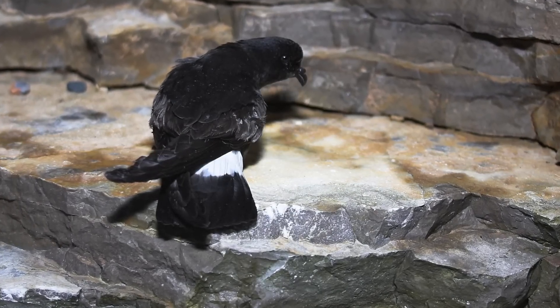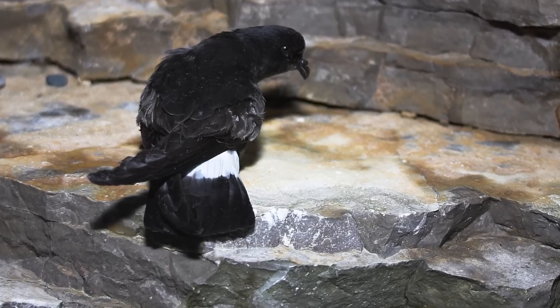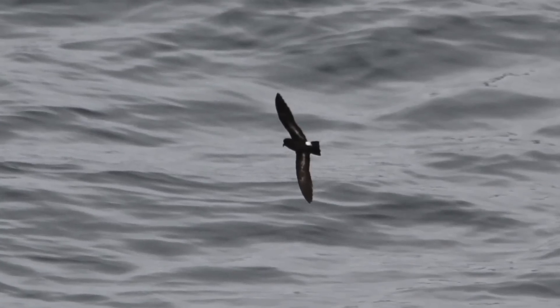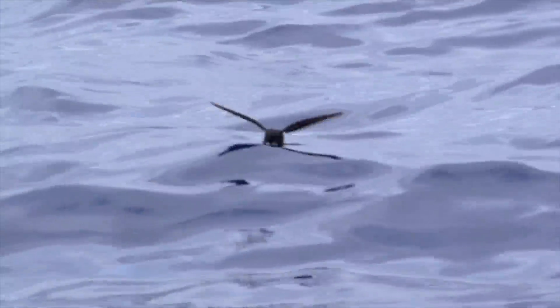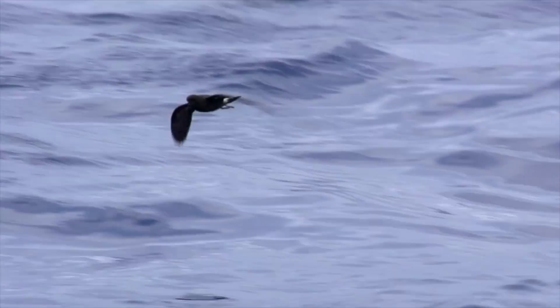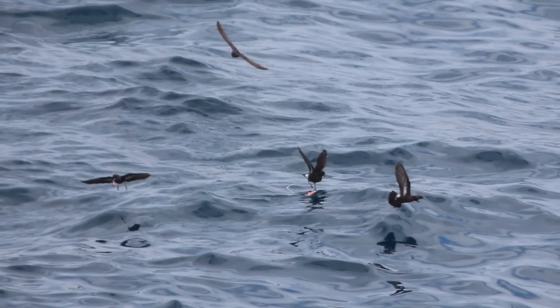Storm Petrel is fractionally larger than a House Martin, but confusion can arise due to the all-dark uppers with a white rump. Other than the rump, however, Storm Petrel is dark underneath as well, and the tail is normally quite obviously square. Its bat-like flight is fairly direct and strong, at odds with its tiny stature and apparent delicacy, except when feeding, when it will flutter just above the surface with wings held high and feet dangling, sometimes pattering on the surface, before pitching headfirst into the water to pick up morsels of food.